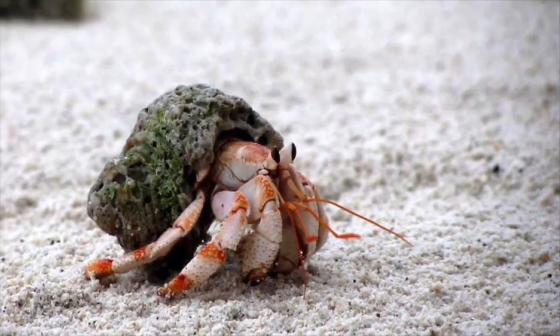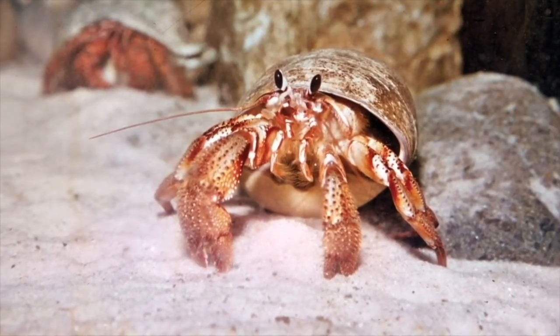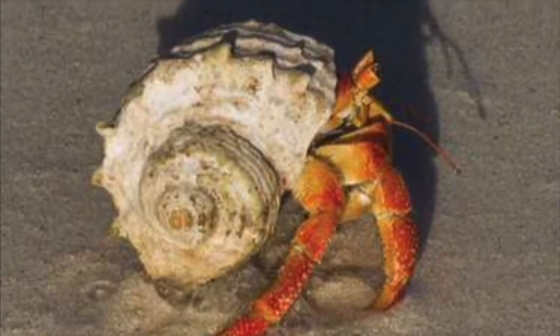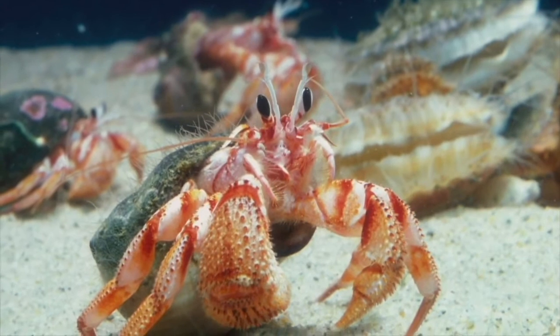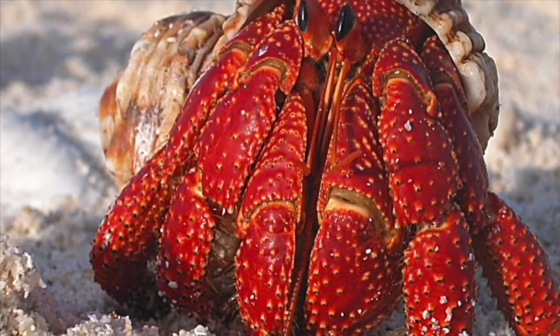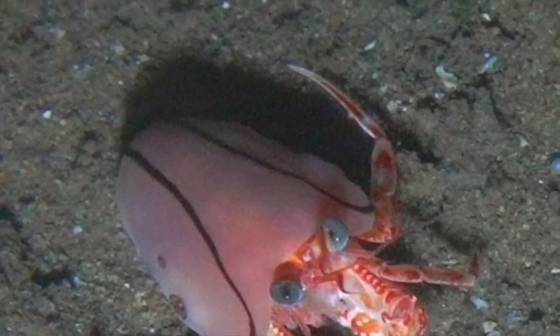The only exception here are hermit crabs. They aren't mollusks — they're crustaceans. But despite this, they use seashells too. However, they don't make their own shell. Instead, they wait for a mollusk to die, and then they occupy the empty shell. Hermit crabs have existed for millions of years and have always used other animal shells to shield them from predators. In fact, the oldest hermit crab using a shell — an ammonite shell — dates as far back as 130 million years ago, and was found in the UK.